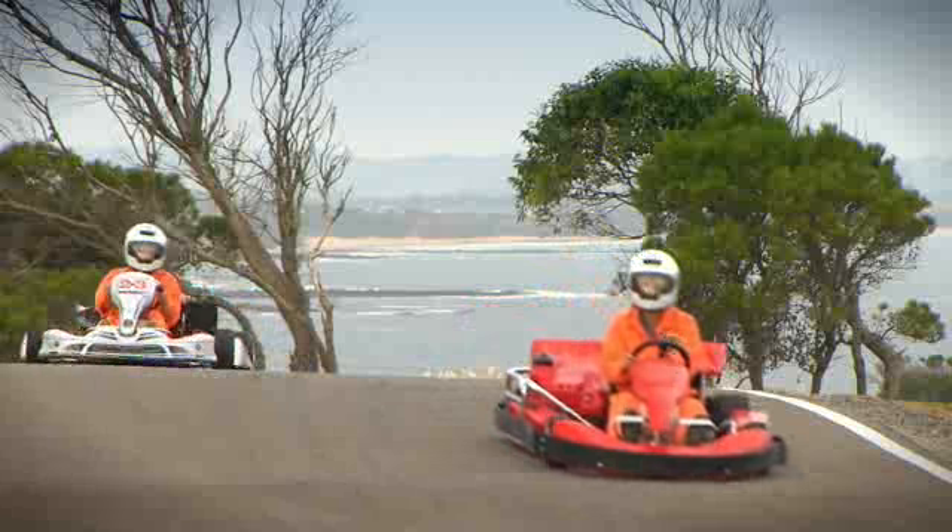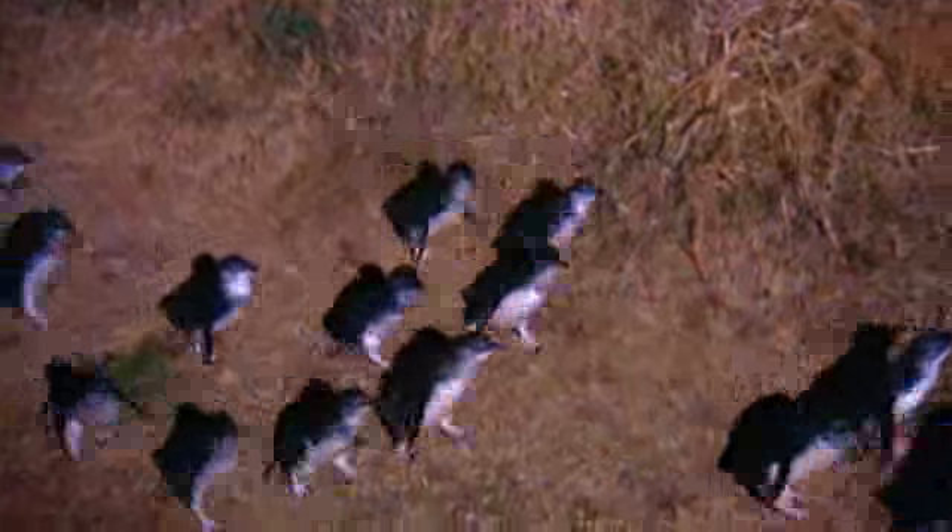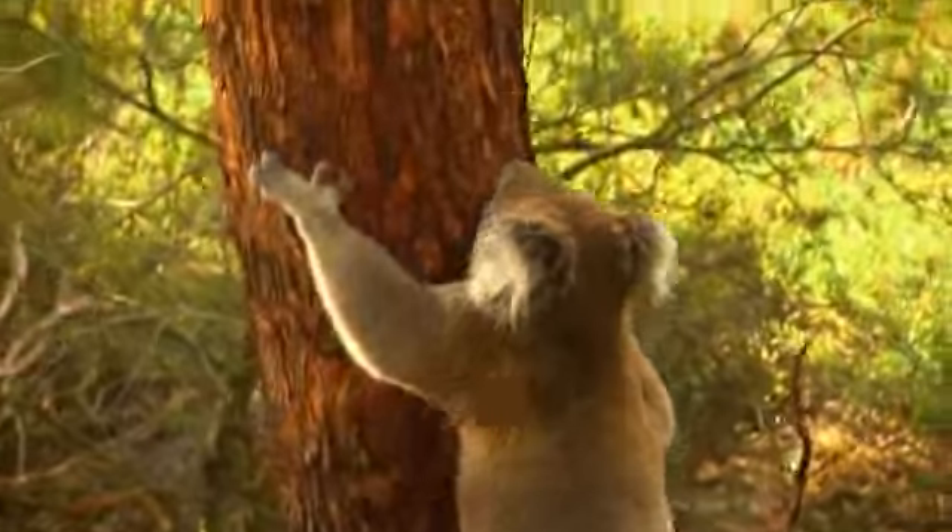Away from the resort, you are spoilt for choice. There's something to do all year round — it really doesn't matter what time of year. The penguins are always here, the koalas are always here, the race track is always here and there are things to do there. There's just so much to do. But if I don't want to go and visit all those, I can just stay here and relax.